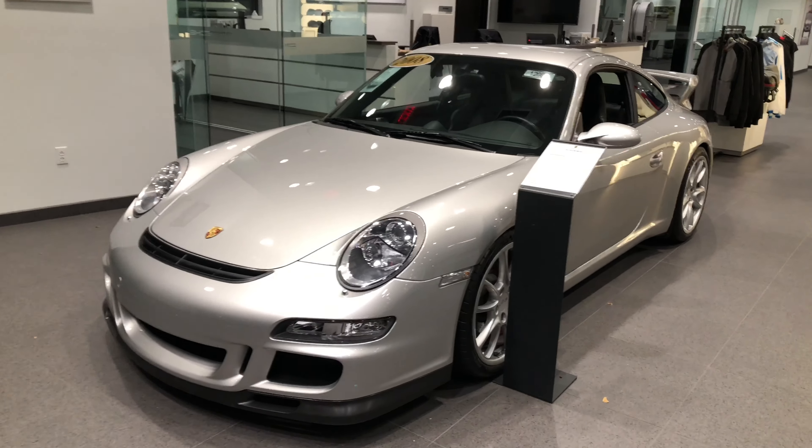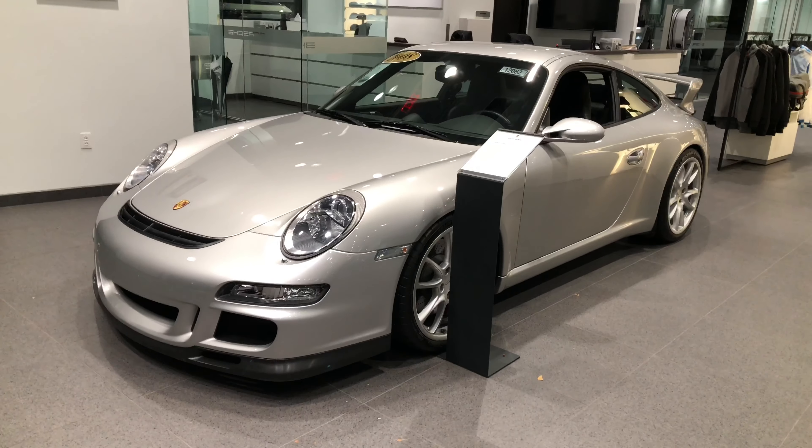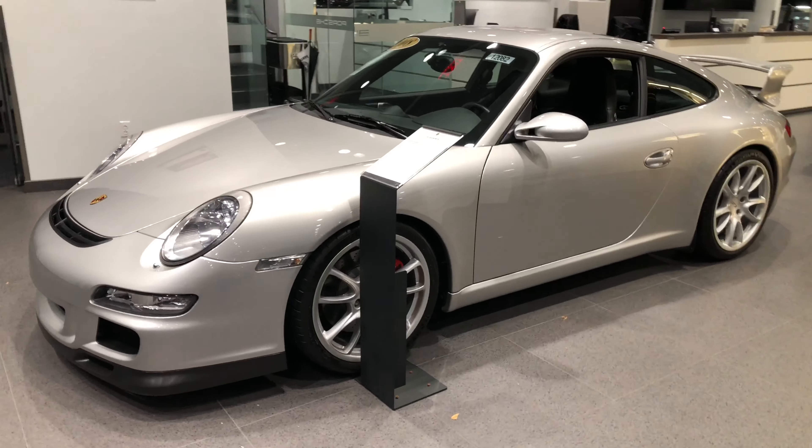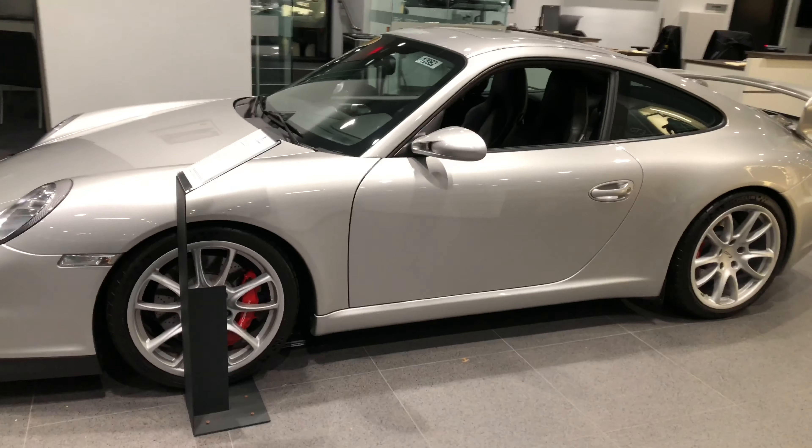We have a 2008 GT3. This car has zero overrevs in all six ranges. This is one of the cleanest examples you will find on the market, I can guarantee that.